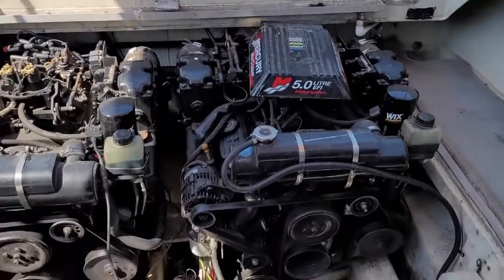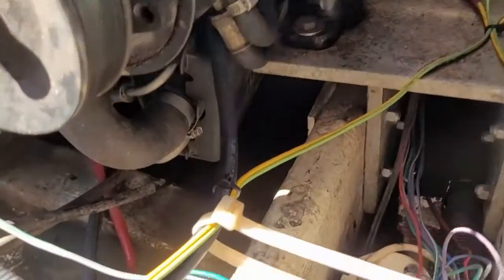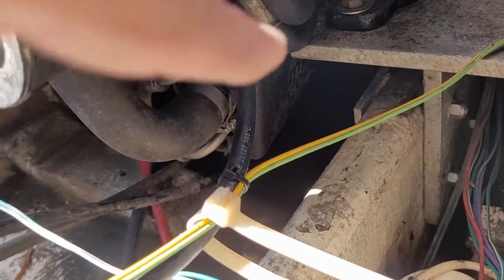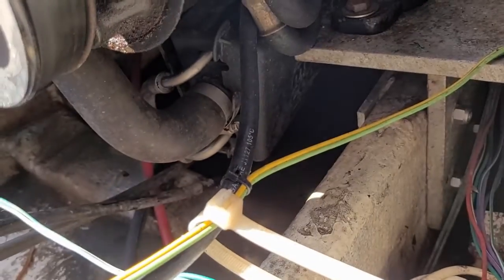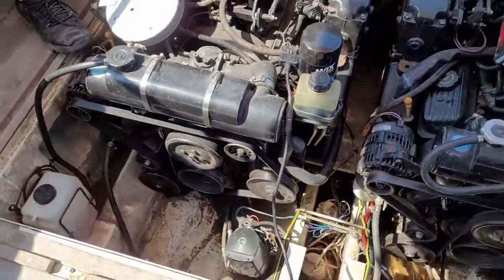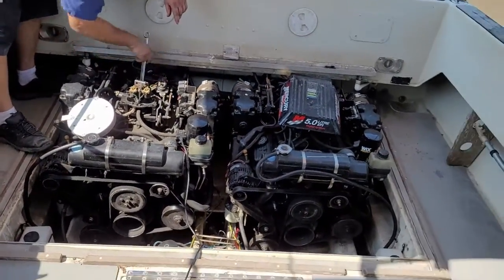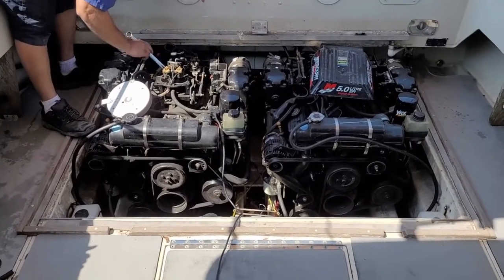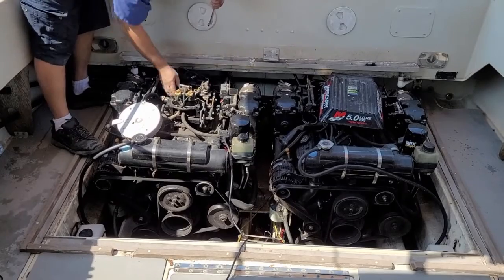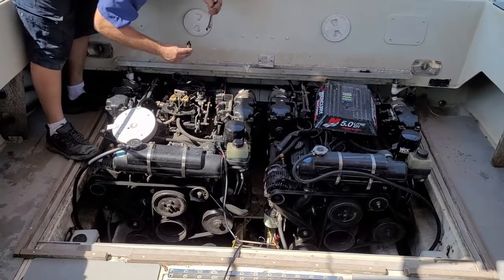Unfortunately, this engine has a fuel cooler module located way down there — it's a pain to work on. Inside that box there are screens, a regulator, and fuel pumps — two fuel pumps: one is a low-pressure transfer pump and one is a high-pressure pump. One or the other or both are giving problems. So we're going to do a fuel pressure test and see what we've got.